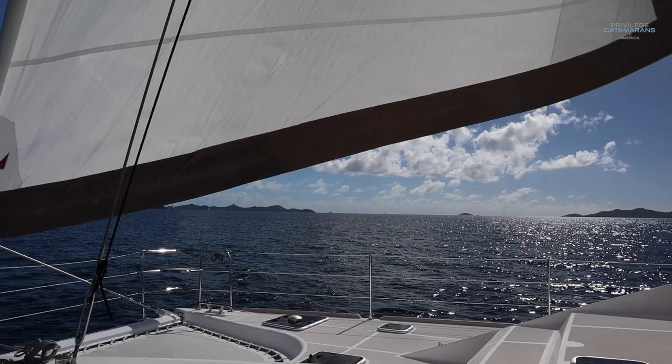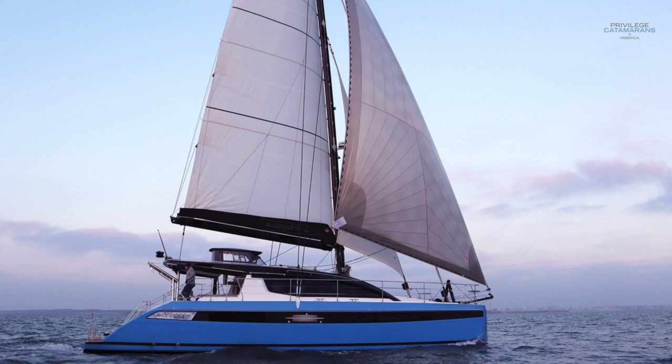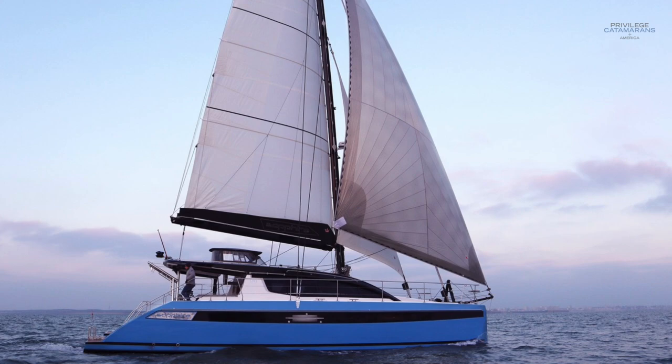We've also installed the genoa with an electric furling system, which we think is really important on a boat this size. The other sail we like to see on our boats at all times is a screecher. Unlike a gennaker or a spinnaker, the screecher has UV protection and we leave it mounted on the bowsprit at almost all times — easy to take down in heavy storms, but ready to deploy anytime you need it. It points better than other light-air sails and allows you to run wing-on-wing with a genoa very easily. It's a setup for a cruising couple that's just excellent.